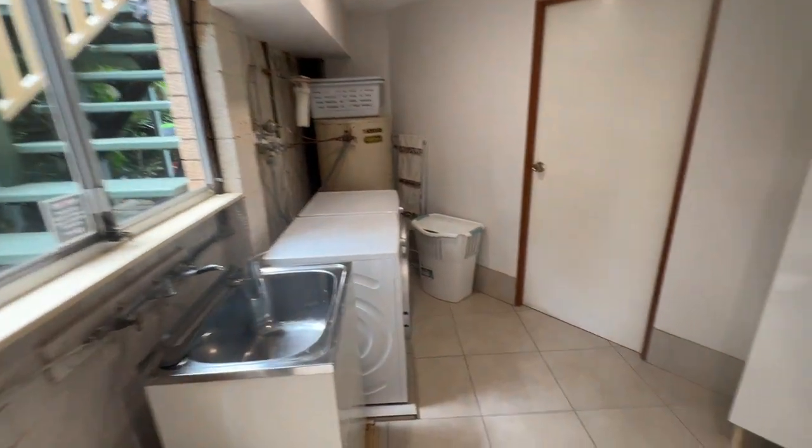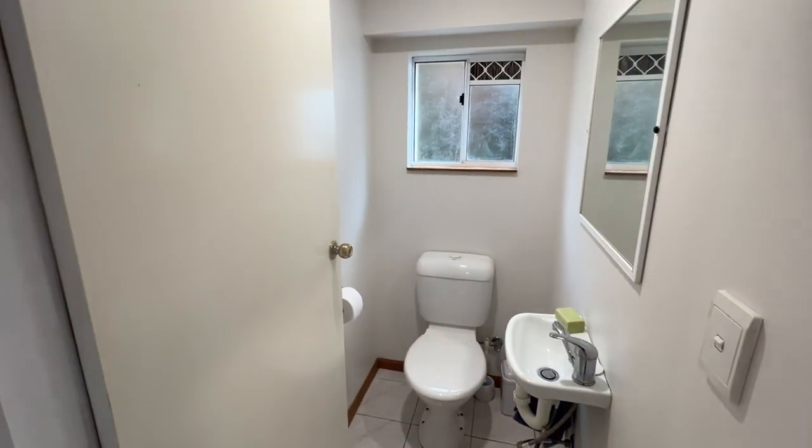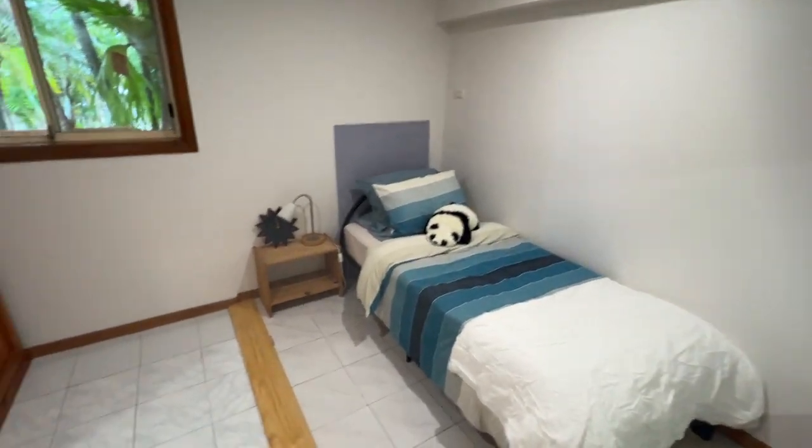There's the laundry area and tucked away is a separate toilet downstairs, so you can call it 1.5 bathrooms. There are two rooms tucked around here — just slightly under 2.4m ceiling height — but that obviously doesn't stop you from putting a bed in there.